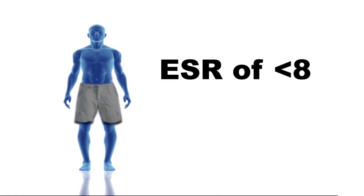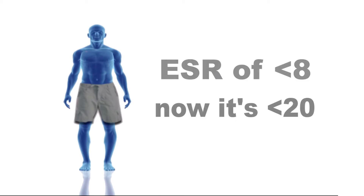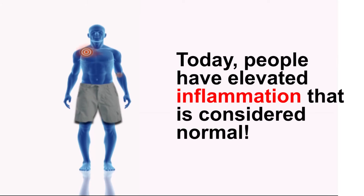The ESR, a blood test indicating inflammation, used to have a normal value of less than 8 about 30 years ago. But now the range for ESR is less than 20. This too is based on population averages, indicating that people today have much higher levels of inflammation that are considered normal until the magic number of 20 is reached.